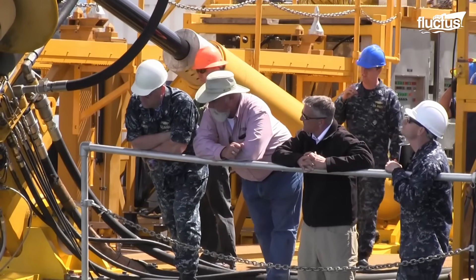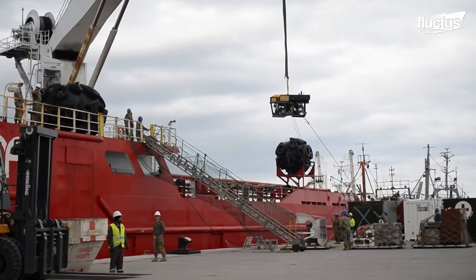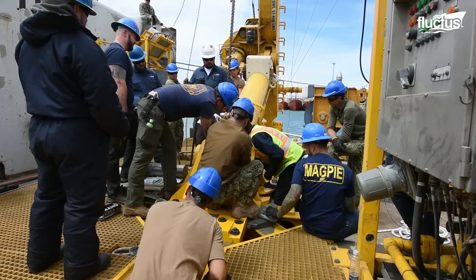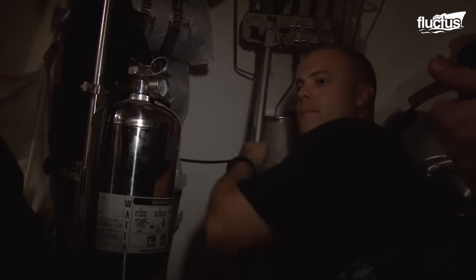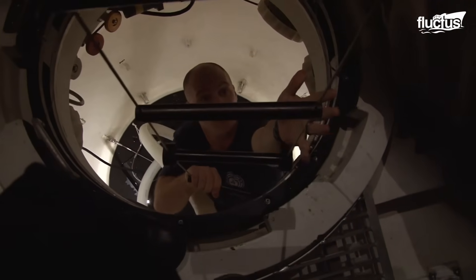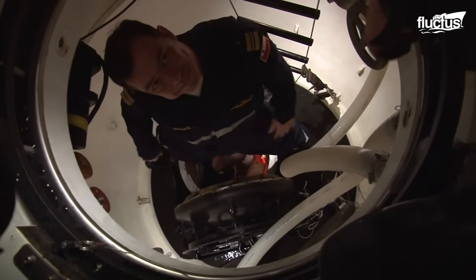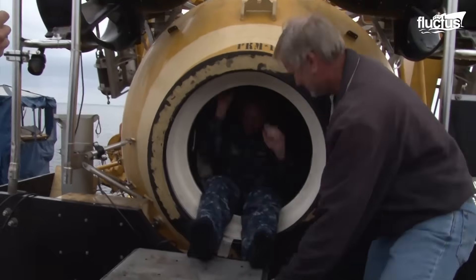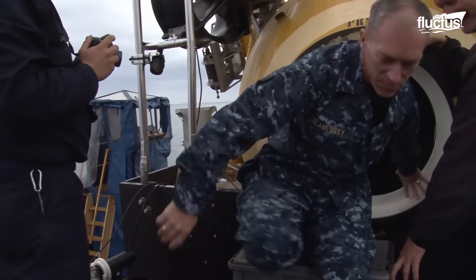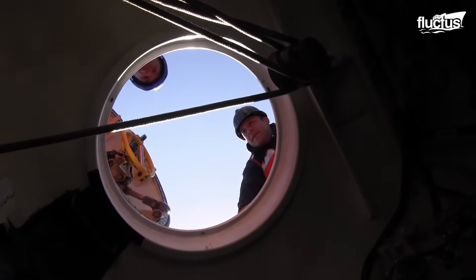Undersea Rescue Command is the sole provider of U.S. submarine rescue support. Its mission is worldwide submarine assessment, intervention, and rescue. The most important job of this department is conducting submarine rescue chamber (SRC) operations. Operated by two crew members, the submarine rescue chamber is lowered to the submarine by a tethered cable. Once reached, the chamber seals over the submarine's hatch, allowing the sailors to be safely transferred to the rescue chamber. The submarine rescue chamber can rescue up to six people at a time and reach a submarine at depths of 850 feet.